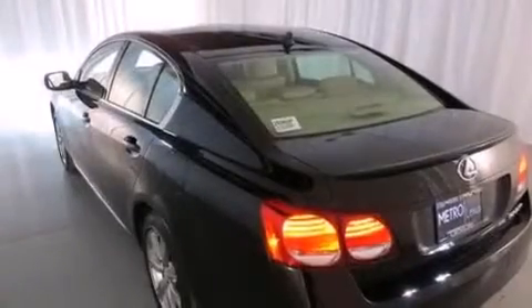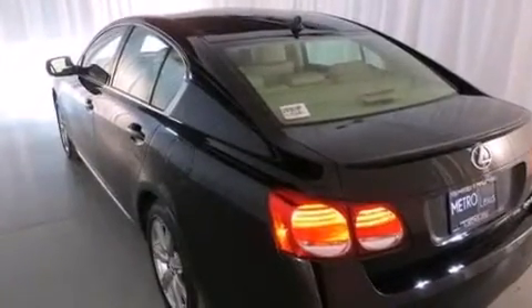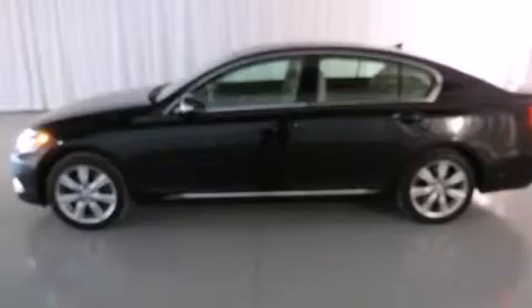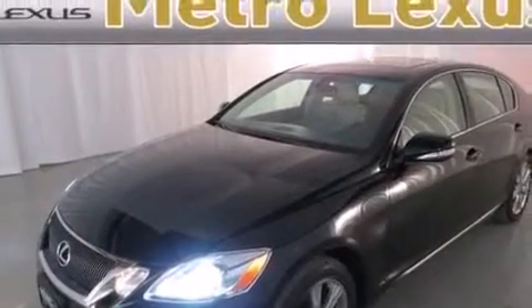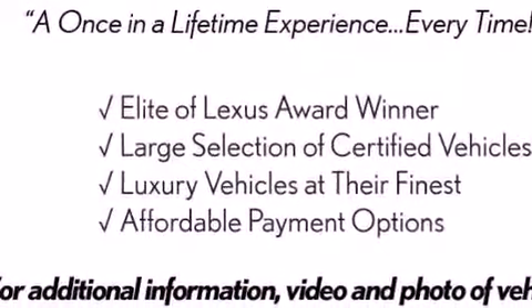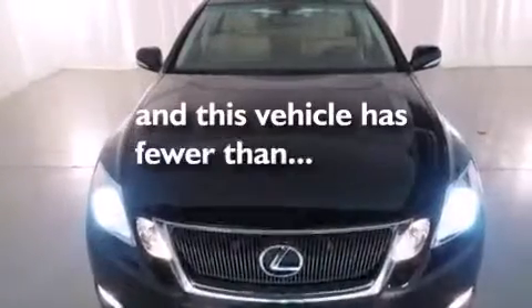The following features are also included: memory settings for the seat's positions so you can recall your favorite alignment with the push of one button, dual power seats, cruise control, leather seats, a tool kit, rear curtain airbags, a first aid kit, rear seat child-proof door locks, and air conditioning with vents for rear seat passengers. This vehicle has fewer than 36,000 miles on the odometer.